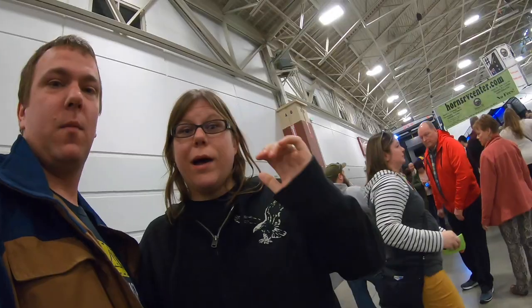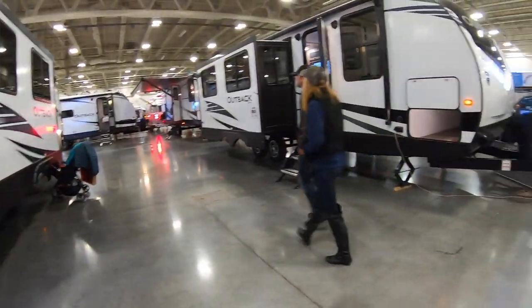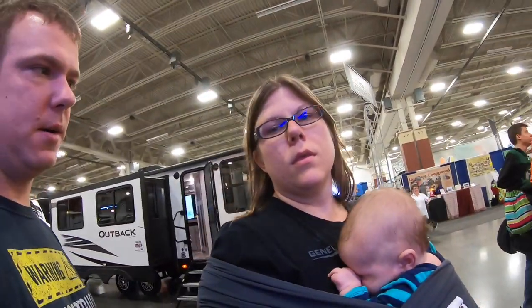Holy vans and RVs! So the plan here is we'll show you bits and pieces of the trailers and campers that we look at, and then at the end we'll go over our favorites and why. This is the big camper expo. I am particularly interested in the toy haulers for our go-karts. We'll show you what we can.